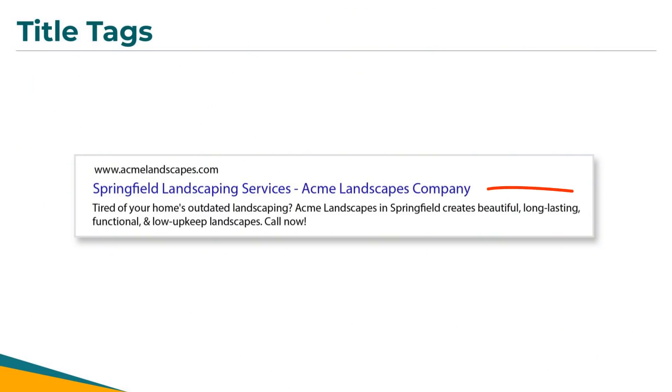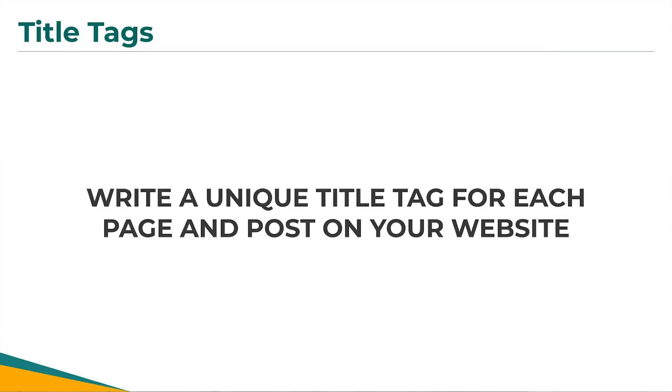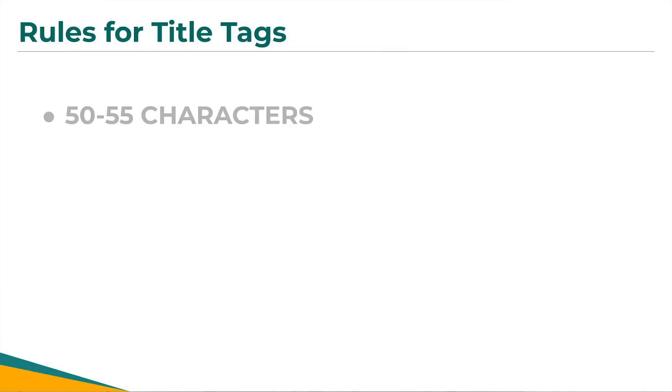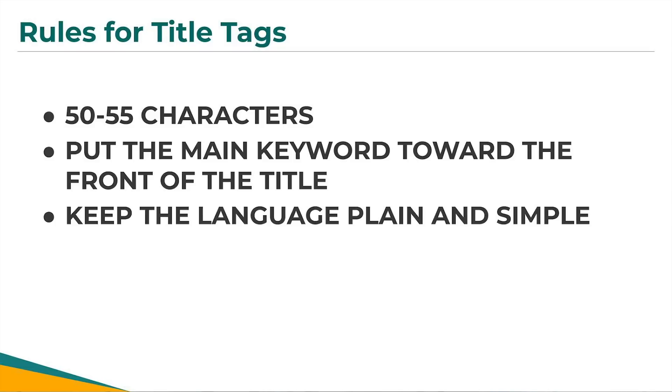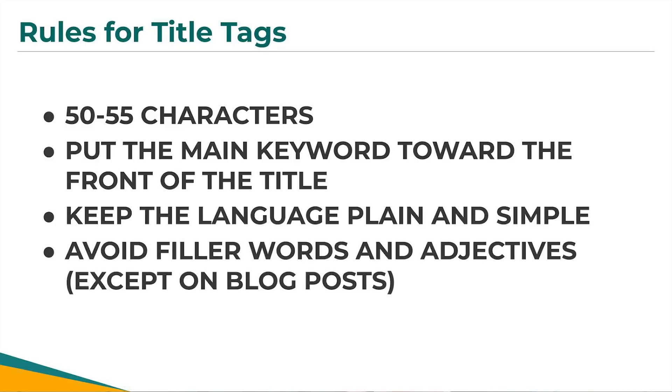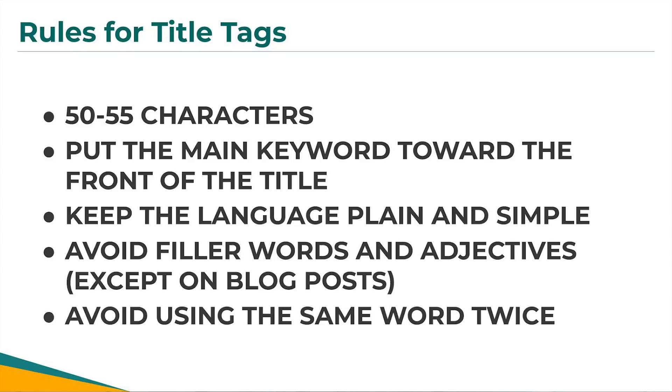If you're curious how Google chooses what to show in the search results, the answer is you get to tell Google what to show — and this is what's known as the title tag. The title tag is what shows up in a search result and signals to Google what your page is about. Your goal is to write a unique title tag for each page on your website. Keep the title tag around 50 to 55 characters, put the main keyword toward the front of the title, and I personally like to add the city right at the beginning. Keep the language plain and simple, avoid filler words and adjectives except on blog posts, and avoid using the same word twice.